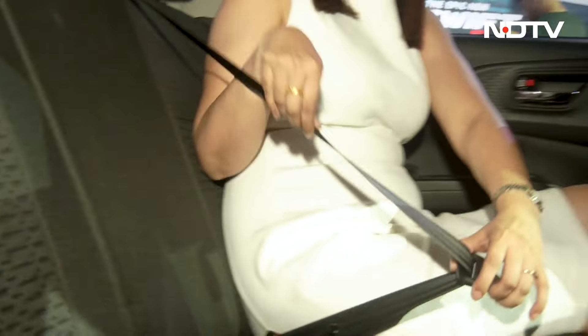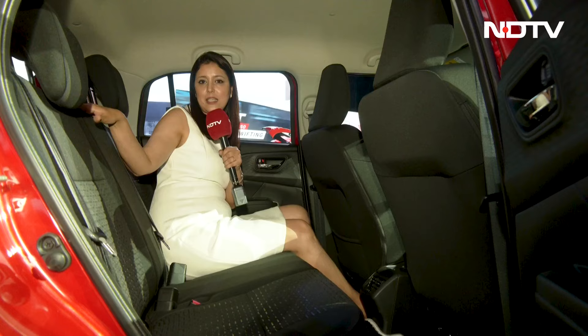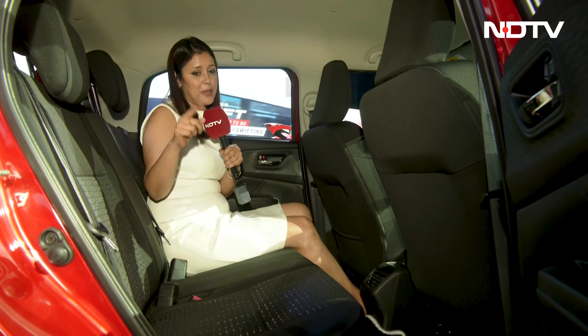You do get three individual three-point seat belts, but there is no headrest for the middle passenger — not even an immovable one. That's a miss.